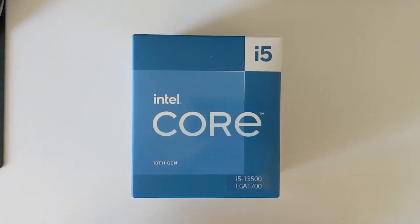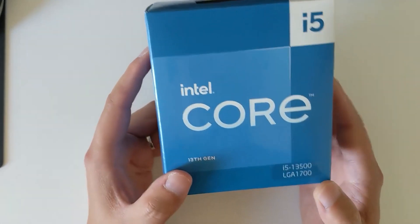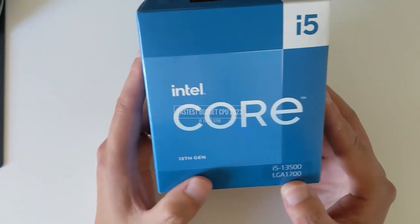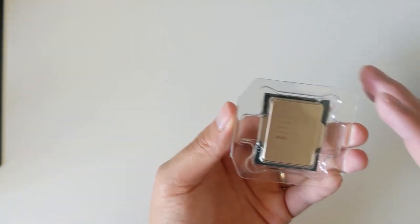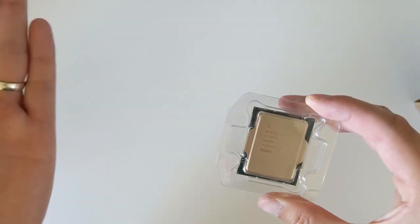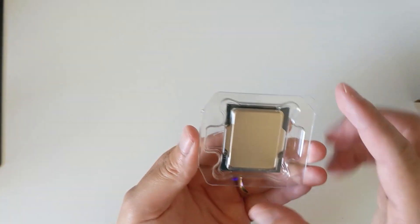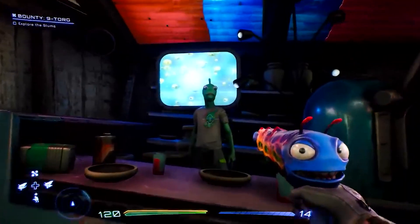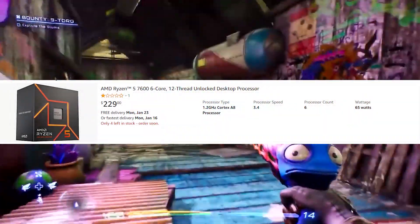In my opinion, the Intel Core i5-13500 is the best value-for-money budget CPU you can get right now. If you want to pair a $250 CPU with the highest-end GPU like an RTX 4090, this is the CPU to look for. It's pretty much a 13600K but 50% cheaper, comes with an included cooler, and actually runs cooler. It brings the best value you can get compared to the Ryzen 7600 and 7600X.